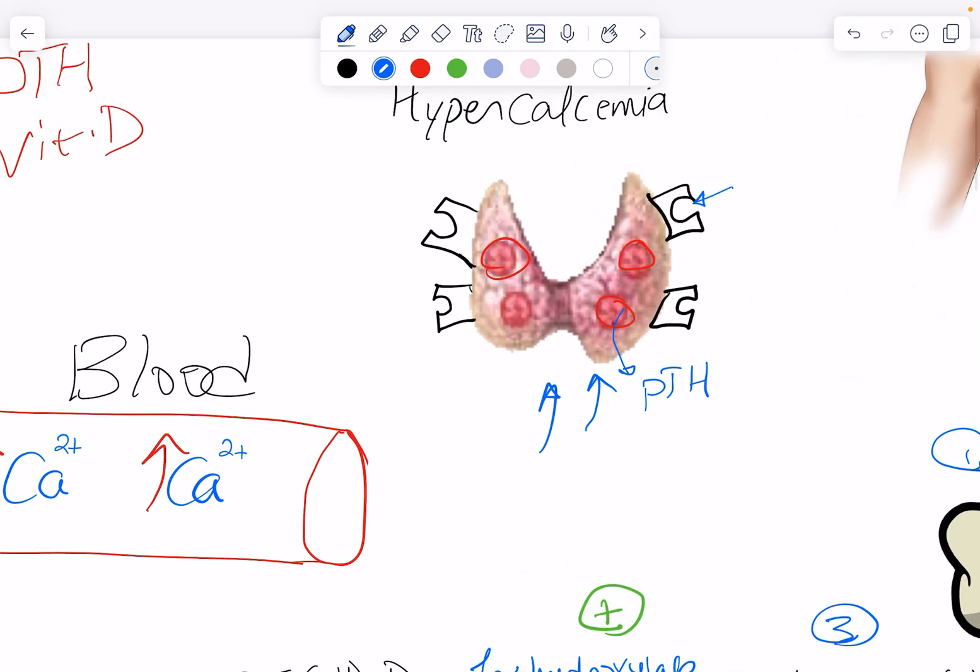Any condition that increases parathyroid hormone levels inappropriately will result in hypercalcemia. The most common is primary hyperparathyroidism — when there is a parathyroid adenoma, carcinoma, or hyperplasia — where these glands are inappropriately secreting so much parathyroid hormone. Even though serum calcium levels may be normal, because these tissues are autonomous they keep secreting parathyroid hormone inappropriate to the serum calcium level.